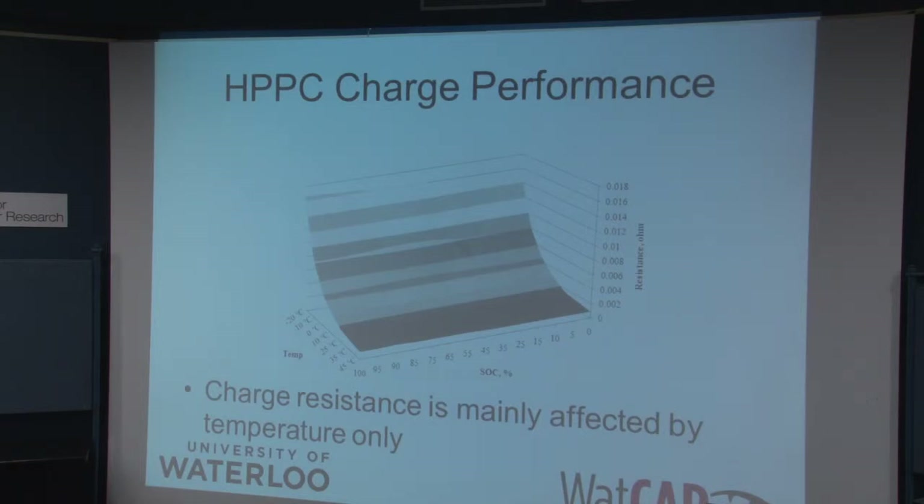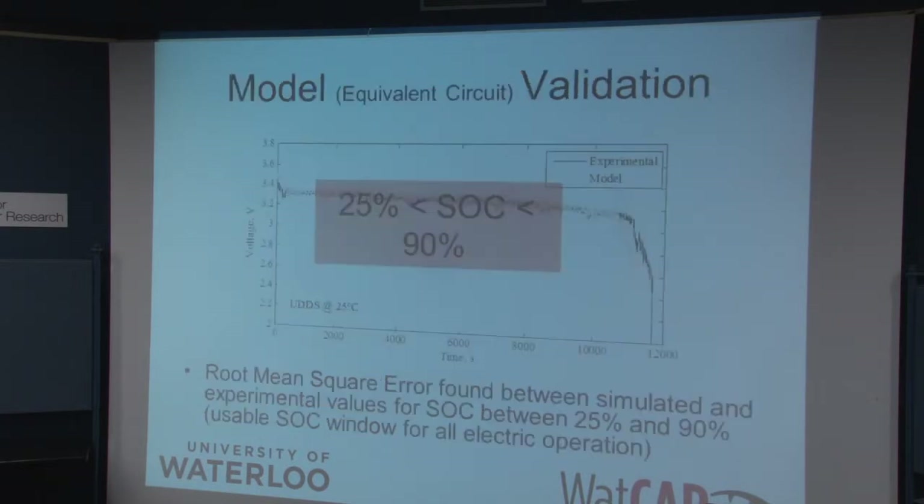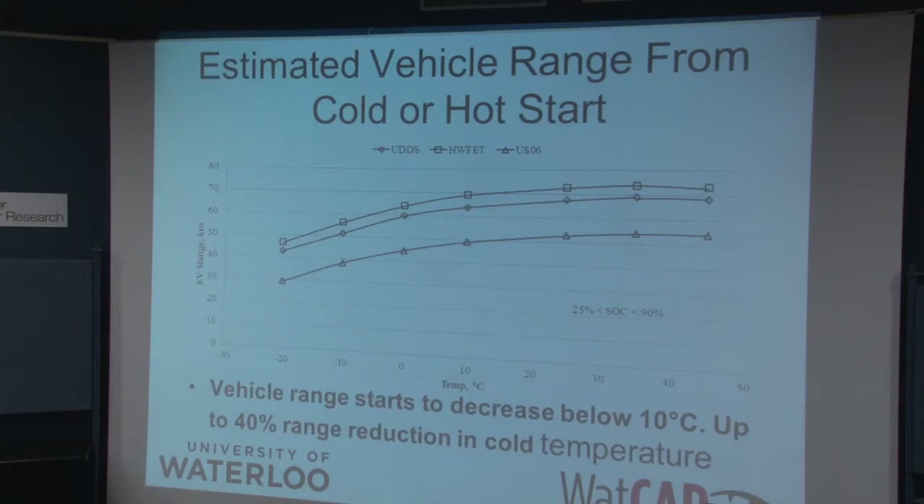We did it both as a function of state of charge, charge rate, and temperature. This research is ongoing. You can see that our model fits the experimental data fairly well, except at the very high ends. Once you get these batteries to very low or very high states of charge, they're much more difficult to model and predict their performance because the phenomena starts to change.